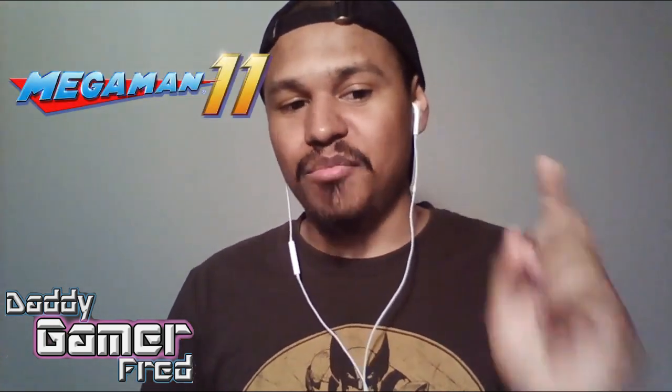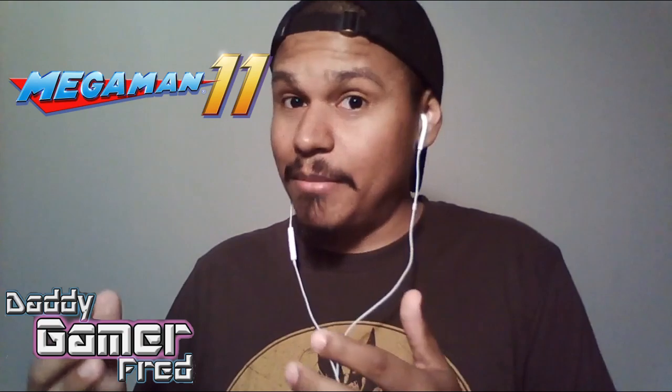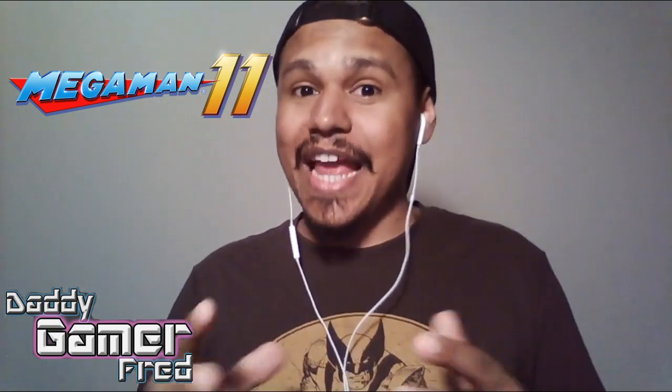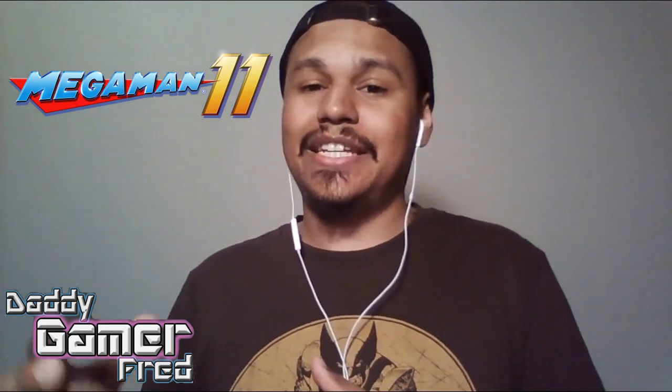We're going to be watching the Mega Man 11 pre-order trailer for the Nintendo Switch version of the game, which I'm mostly excited about because Mega Man 11 — the brand new 2018 Mega Man, not the collection, not Legacy, not X — this is the brand new version of Mega Man for 2018. Capcom better bring it, especially throwing 11 at the end of that title. I'm kind of not scared from what we've seen before, but at the same time I want to see more, and hopefully we're going to see that within this trailer.